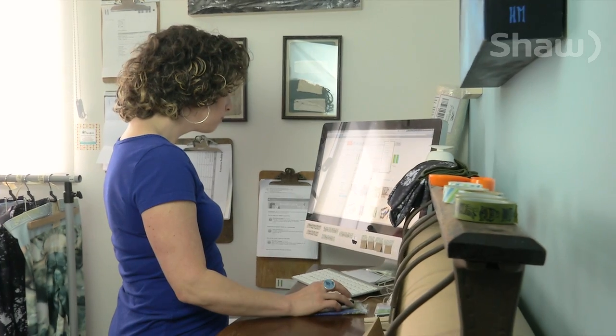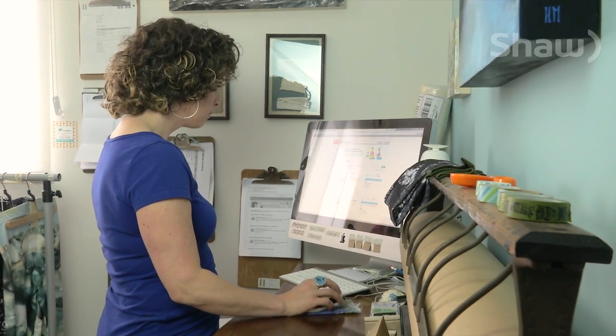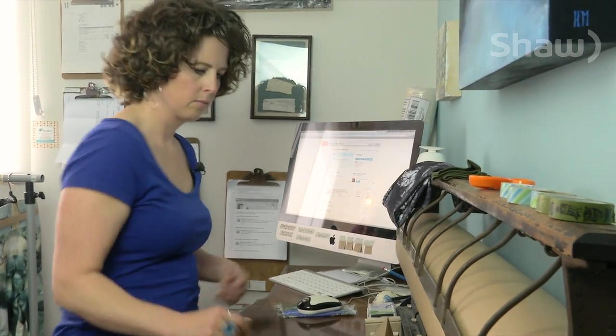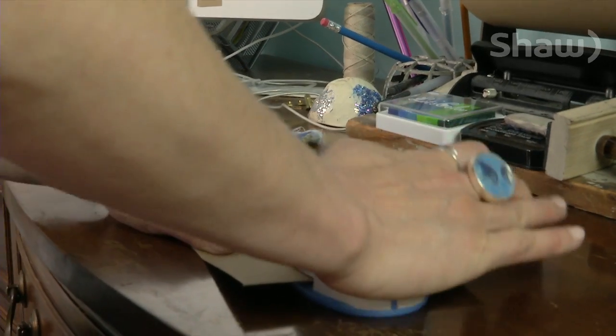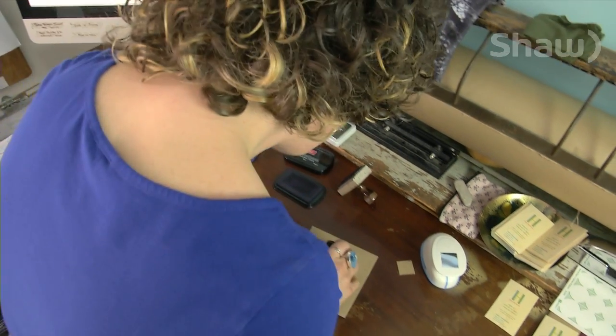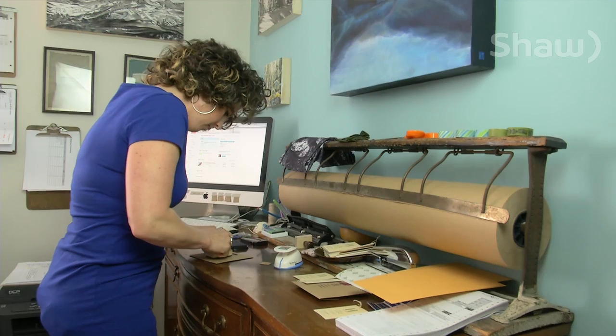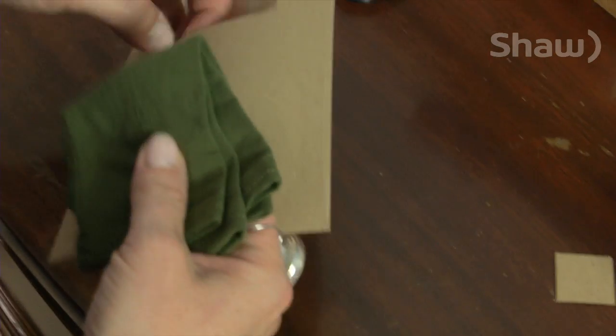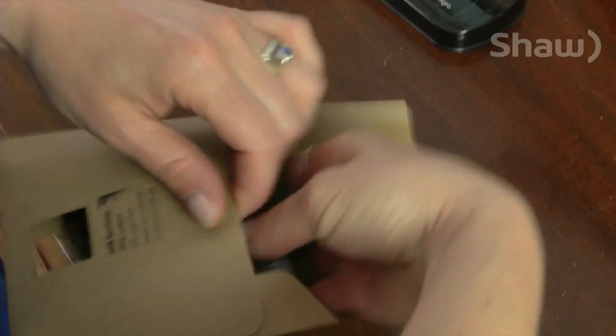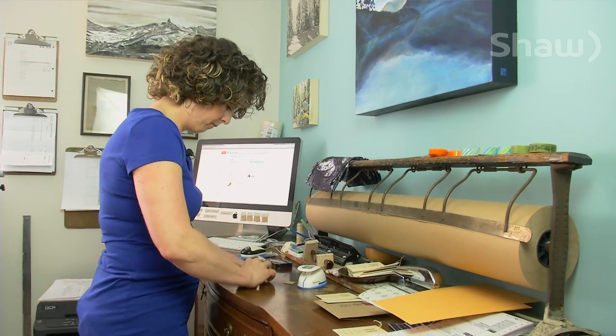From the first to the final stage, this designer is hands-on through every step of the apparel process. Answering online orders from around the world, she then packages and ships every item herself. I want it to have that handmade feel to it, that touch so somebody knows that they purchased something from me that I made and designed in my studio.